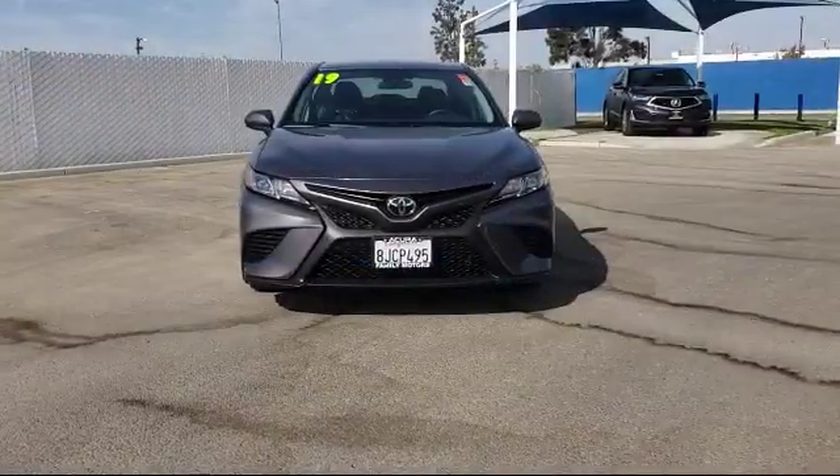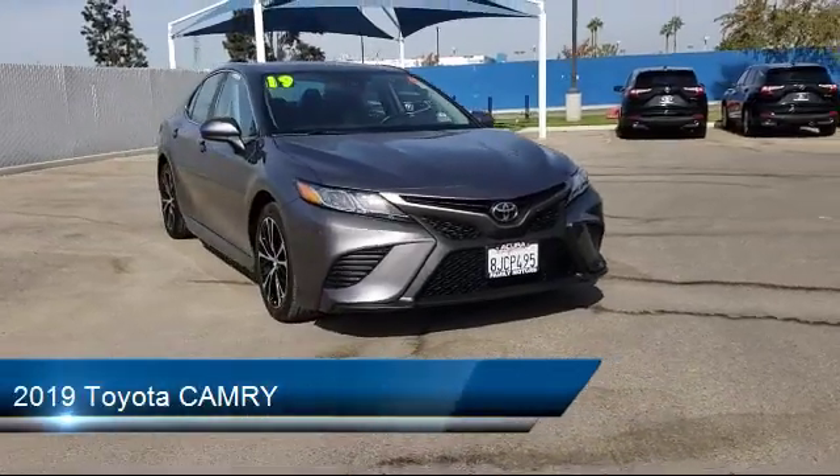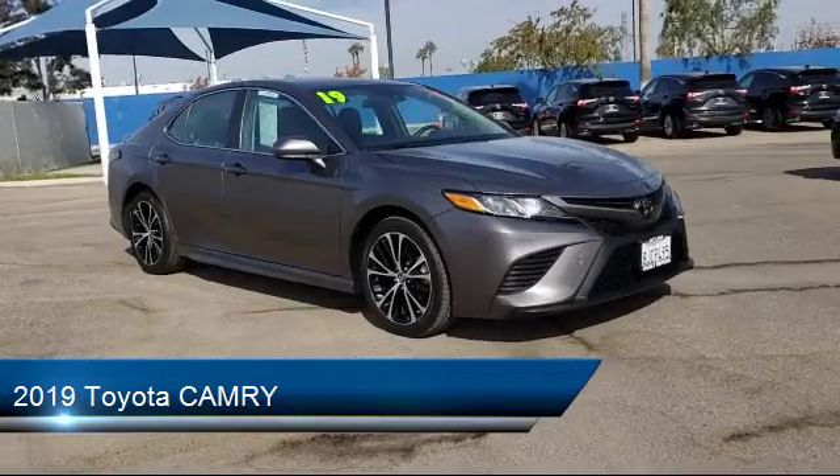It comes equipped with a rear spoiler, steering wheel controls, climate control, leather wrapped steering wheel, MP3 player, and keyless entry.